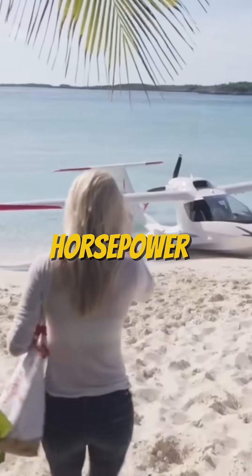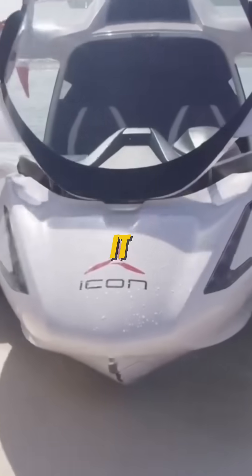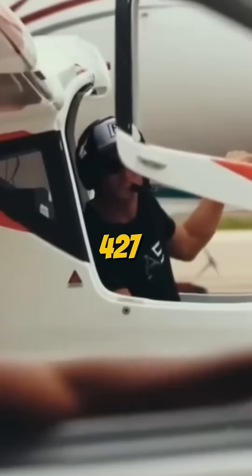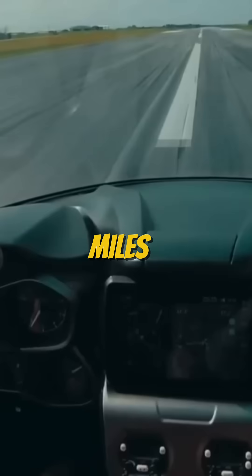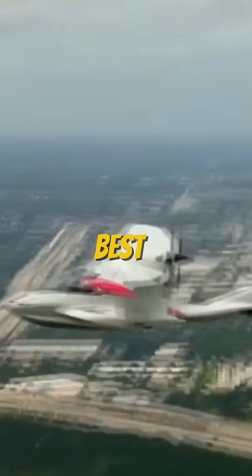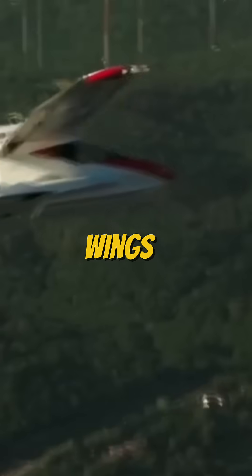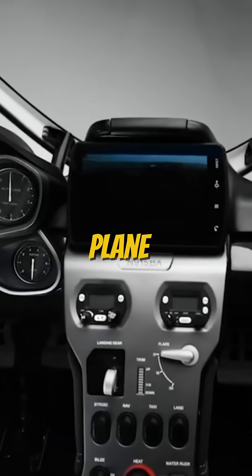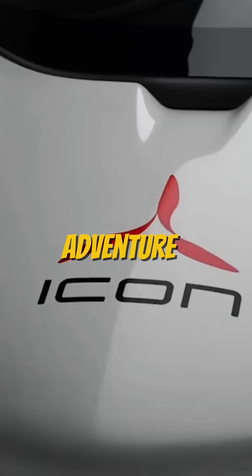Powered by a 100-horsepower Rotax engine, it hits speeds of 110 knots, with a range of 427 nautical miles, and a climb rate of 1,400 feet per minute. Foldable wings make it ultra portable — the Icon A5 isn't just a plane, it's your personal adventure machine.